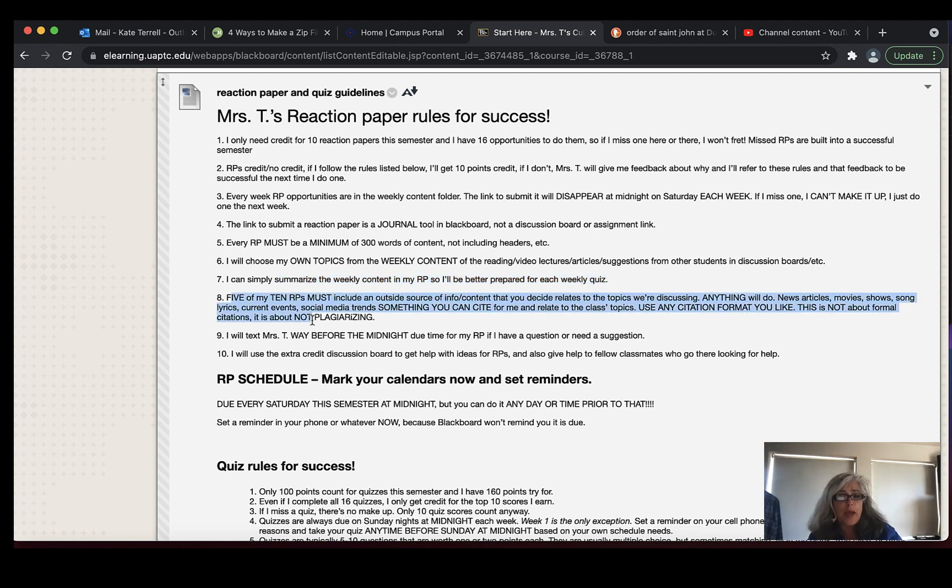Number 8 is an important one: you have to do 10 reaction papers over the course of the semester, and in the gradebook I have them separated into two different groups of five. Five are straight-up plain reaction papers where you haven't covered any outside material other than what we've talked about in class. But five of the 10 reaction papers do have to include an outside source.